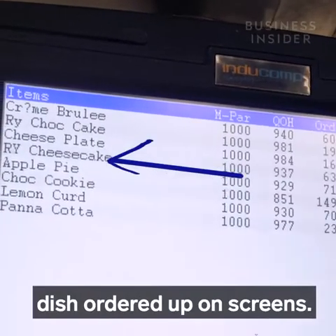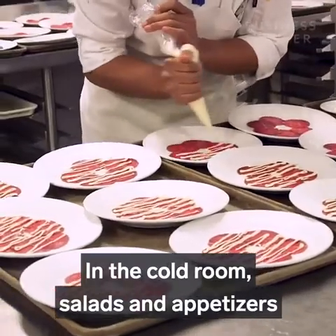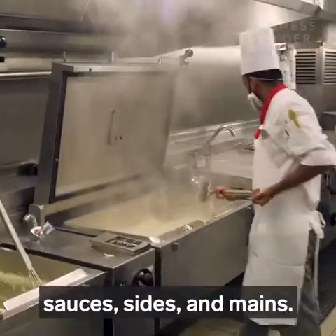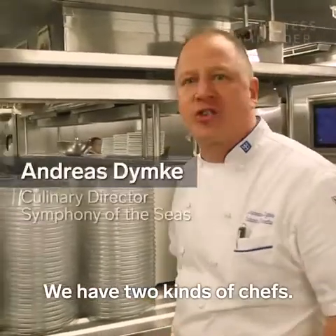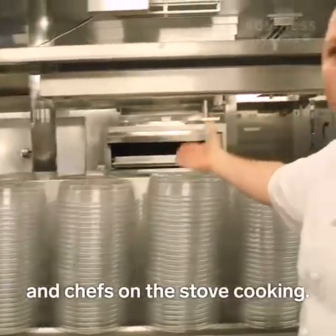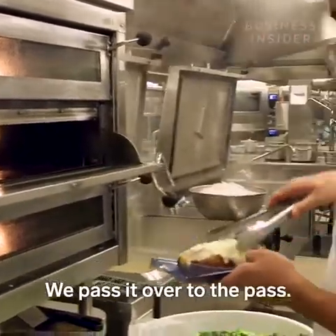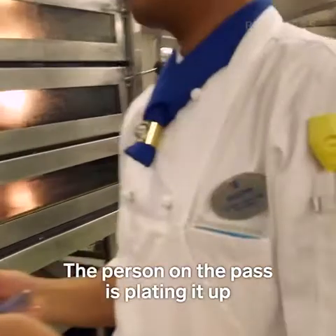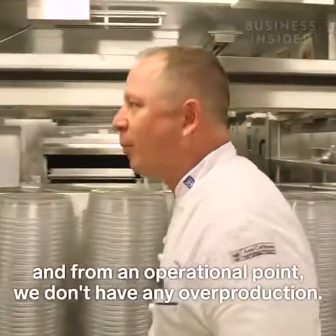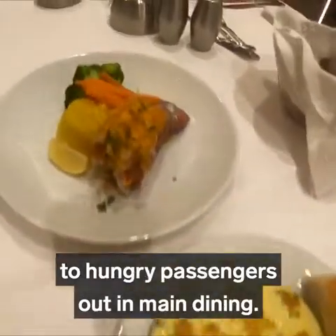Chefs can see a tally of each dish ordered up on screens, and the system also keeps track of how much inventory is used. In the cold room, salads and appetizers like carpaccio come together. In the hot room, chefs dish out soups, sauces, sides, and mains. It's all batch cooking — a steak is grilled and passed over to the pass, where it's plated to the requested temperature, ensuring guests always get fresh food with no overproduction. Finally, waiters deliver those dishes to hungry passengers out in main dining.